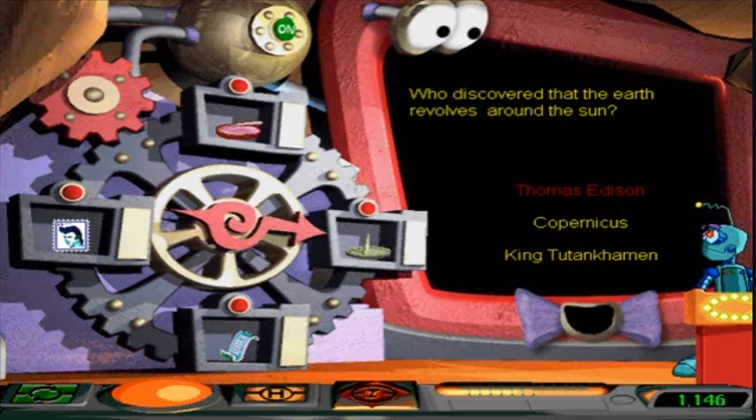No! It's not like Copernicus came up with the idea for solar-centric theory. Thomas Edison invented the lightbulb. He definitely did not invent a whole bunch of other things either. Just the lightbulb. Thomas Edison invented the sun. The sun is a giant lightbulb.